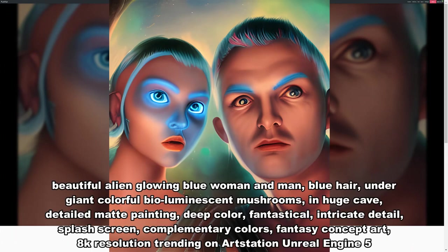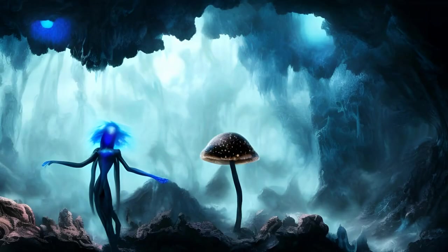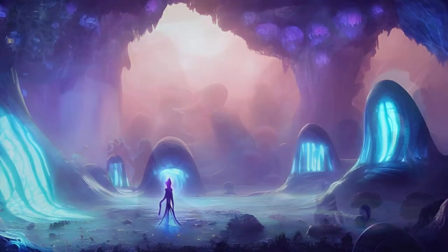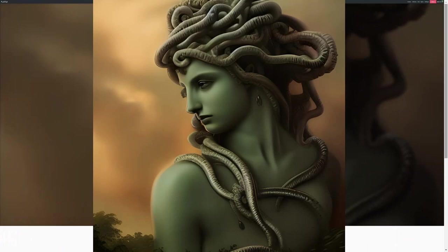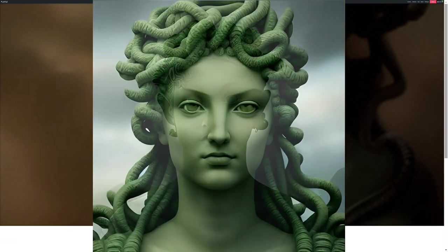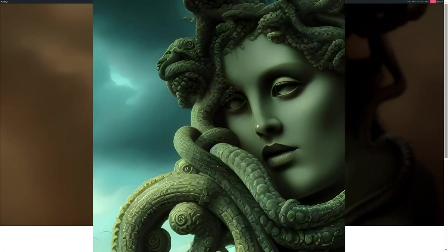Beautiful alien glowing blue woman and man, blue hair, under giant colorful bioluminescent mushrooms in a huge cave — detailed matte painting, deep color, fantastical, intricate detail, splash screen, complementary colors, fantasy concept art, 8K resolution, trending on Art Station, Unreal Engine 5. Medusa — stone-like green dress, stone statues, Roman columns, detailed face, stormy sky — detailed matte painting, deep color, fantastical, intricate detail, splash screen, complementary colors, fantasy concept art, 8K resolution, trending on Art Station, Unreal Engine 5.